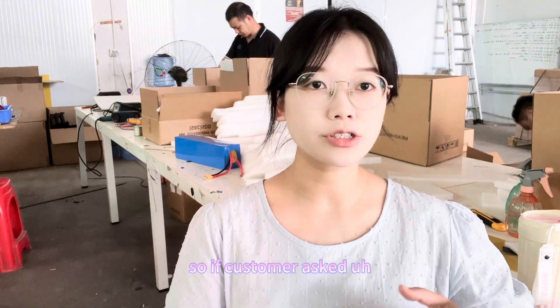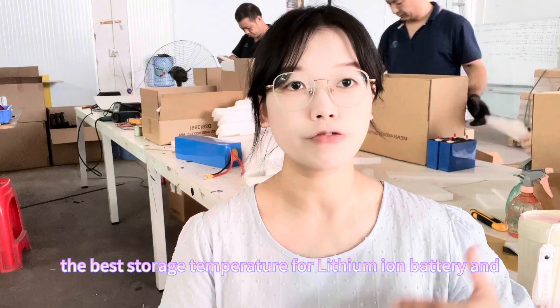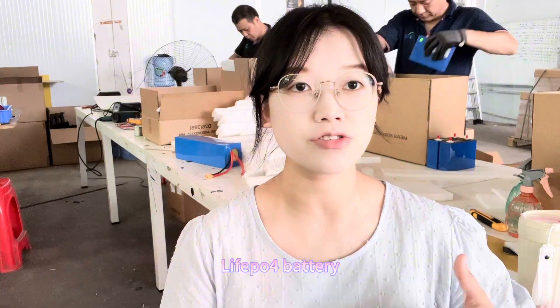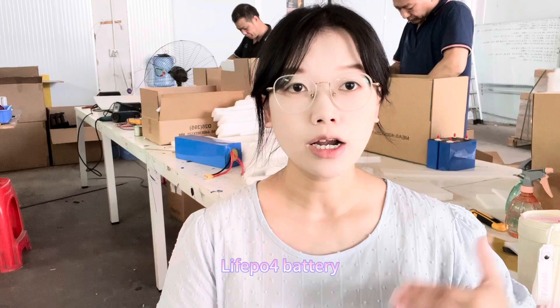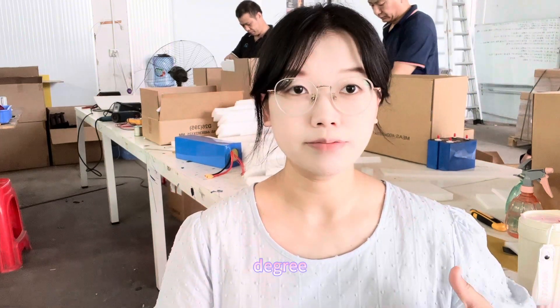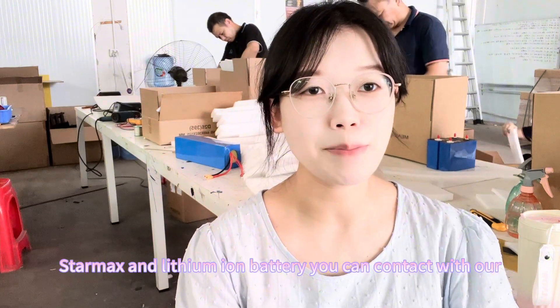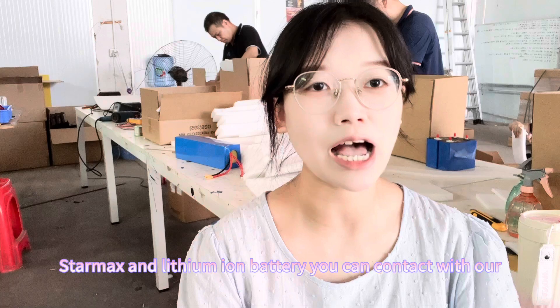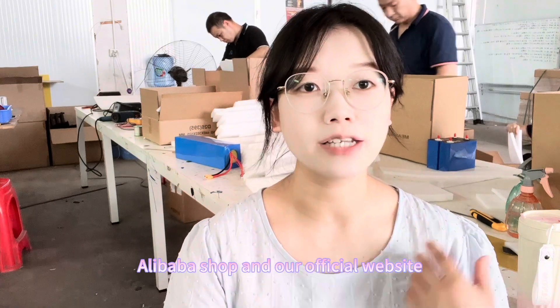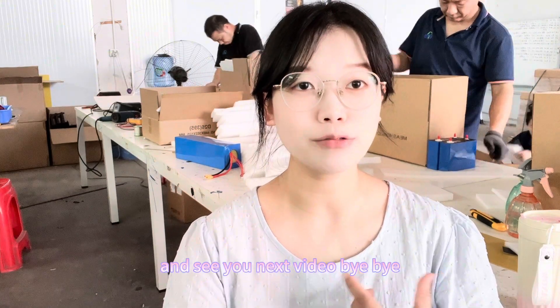So if a customer asks what the best storage temperature is for lithium ion battery and lithium iron phosphate battery, the answer is 25 degrees. If you want to know more details about Stomak Energy and lithium ion batteries, you can contact us through our Alibaba shop and our official website. See you in the next video. Bye-bye.